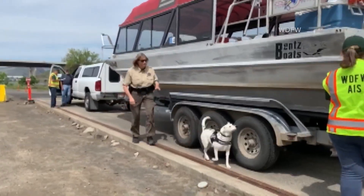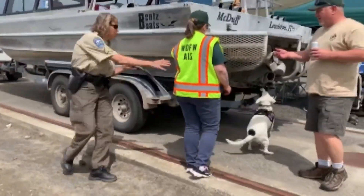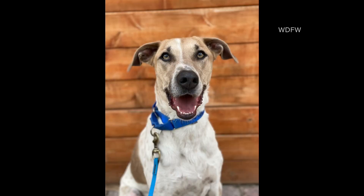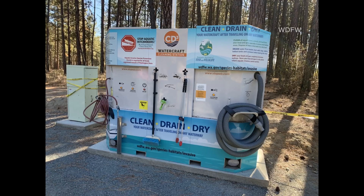Last year, WDFW staff inspected 52,000 vessels and found 871 carrying problem plants and animals. Their efforts also include a mussel-sniffing dog, Finn, and new units reminding people to dry and drain their boats along the Columbia River.